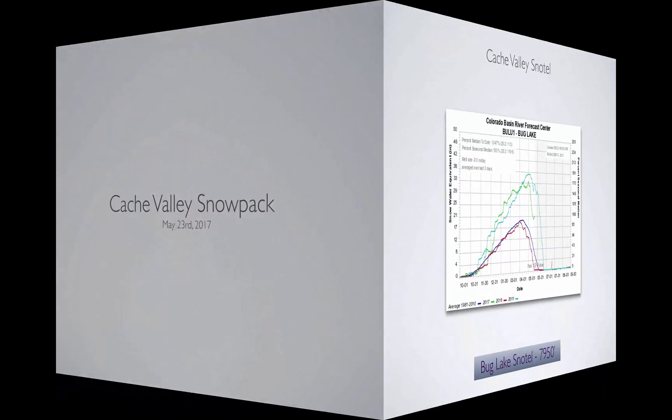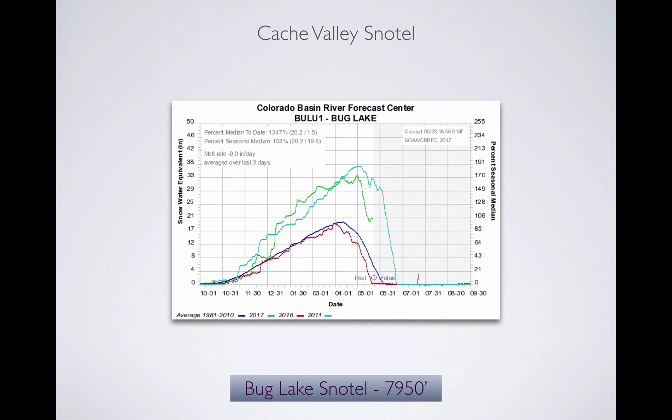When you look at snowpack, we'll look at the Cache Valley as of today. This is Bug Lake, a low-elevation snow site. Snow water equivalent is on the Y-axis, time on the X-axis. The navy line is average, red is last year, teal is 2011 (a flood year), and green is where we are now. We're late on this snowmelt. We have about 20 inches remaining in the mountains. When you melt an inch to an inch and a half per day, you'll have bankfull conditions; if it gets hot, we could see 2 inches per day — roughly 10 days of melt at this low-elevation station.